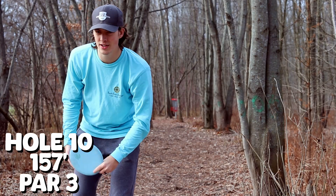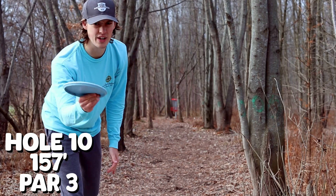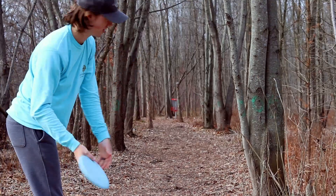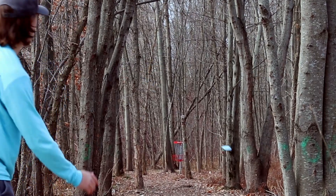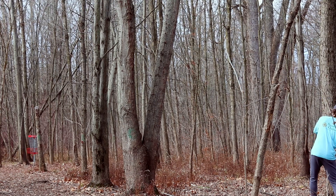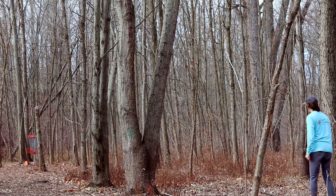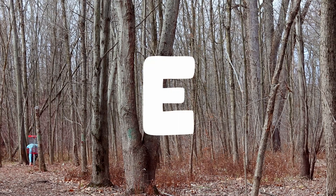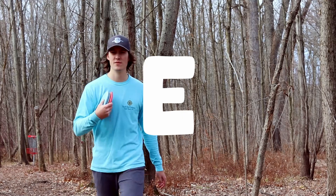We're going Cenus on hole 10, 160 feet. Try a little forehand smooth guy, my specialty. That's so close, dang it. Par to start off, not terrible.